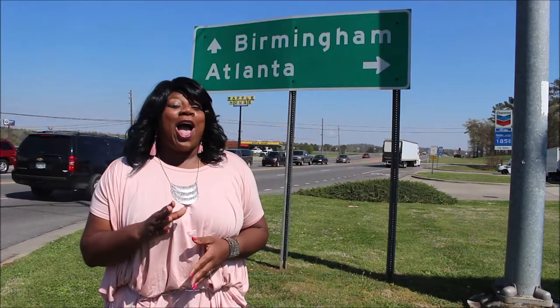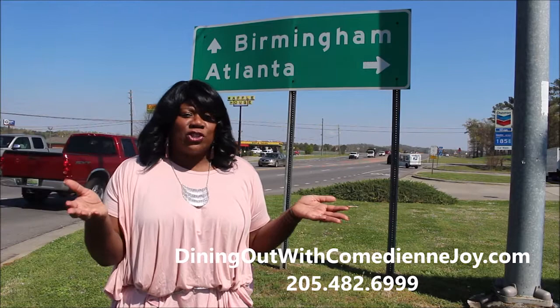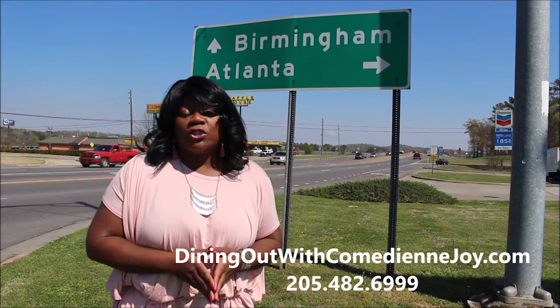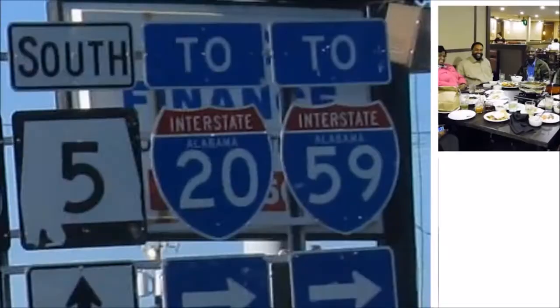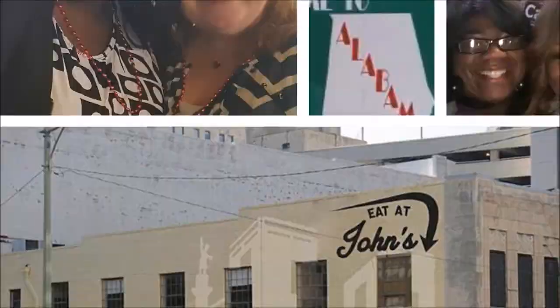Hope you've enjoyed this week's edition of Dining Out with Comedienne Joy. For more information on the restaurants shown today, visit the blog at DiningOutwithComedienneJoy.com. If you have a restaurant you'd like to see featured on the show, call 205-482-6999. Remember — the places she takes you, the food is so good it'll make you want to lay down. Check out the best fried Oreos in Birmingham and all the desserts at Burger Pie.